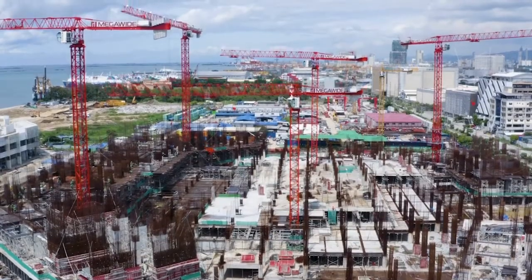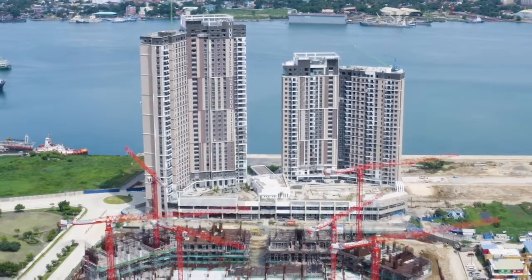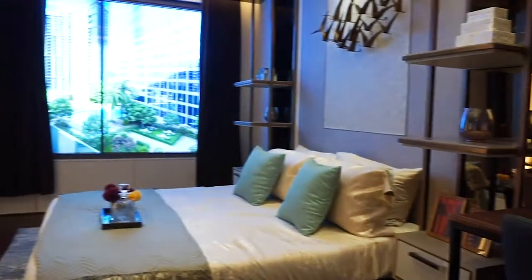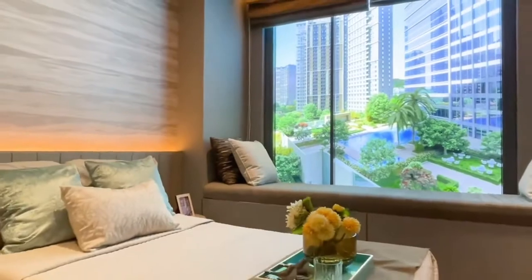With health and safety precautions now a top priority, Mandani Bay's three residential towers are already way ahead of the game. Its world-class designed fully furnished rooms intertwine sustainability and modern living, topped with amenities that promote harmonious growth among owners and growing families.